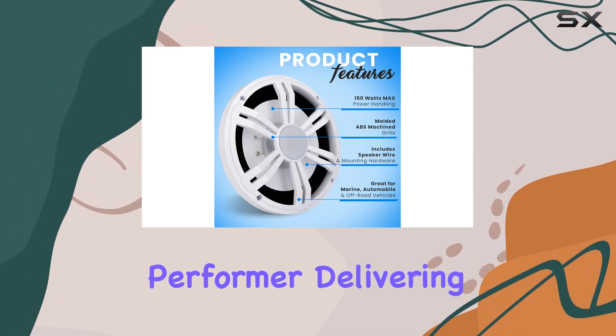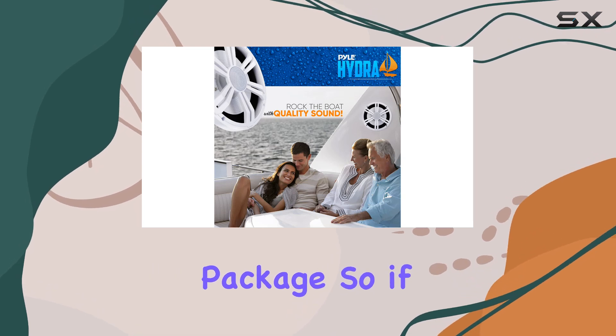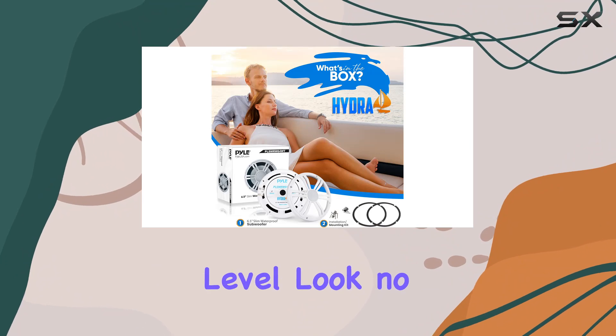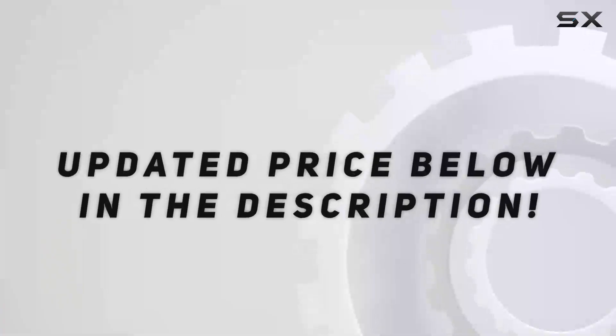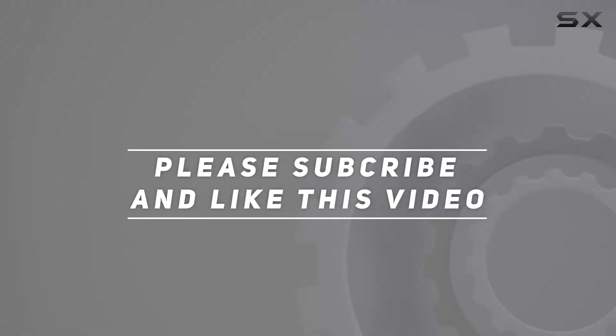In summary, the 6.5 inch slim marine subwoofer by Jovial is a powerhouse performer, delivering robust bass and durability in a compact and water resistant package. If you're ready to take your on-the-water sound experience to the next level, look no further than this impressive subwoofer. Check out the video description for the updated price, and thank you for watching.